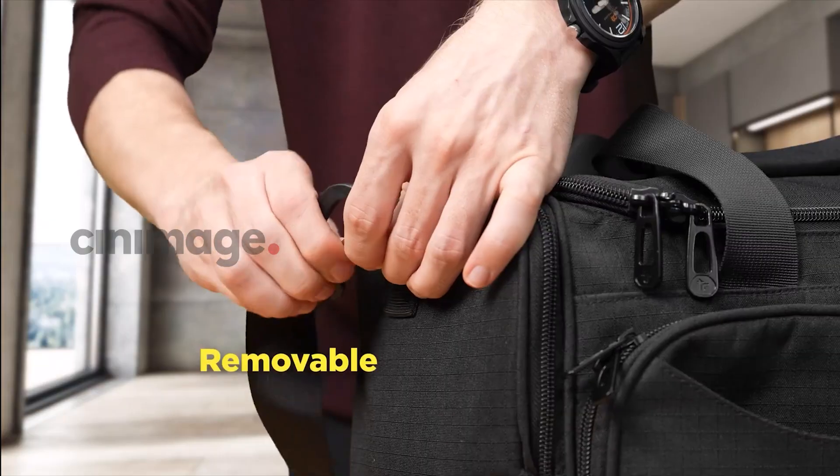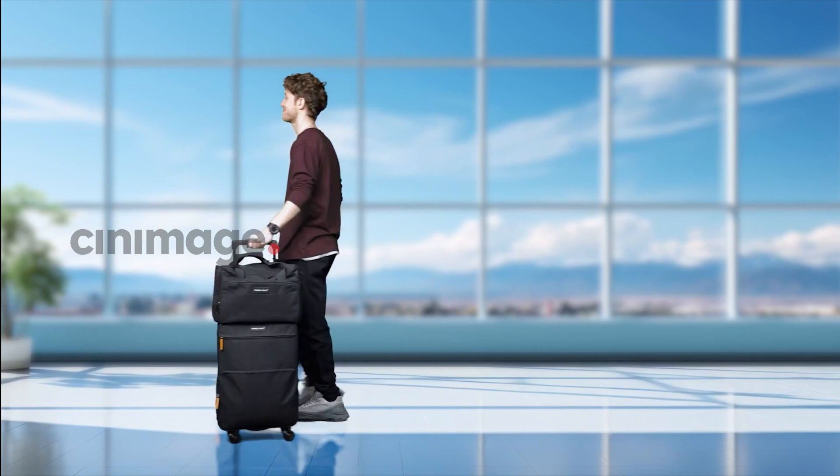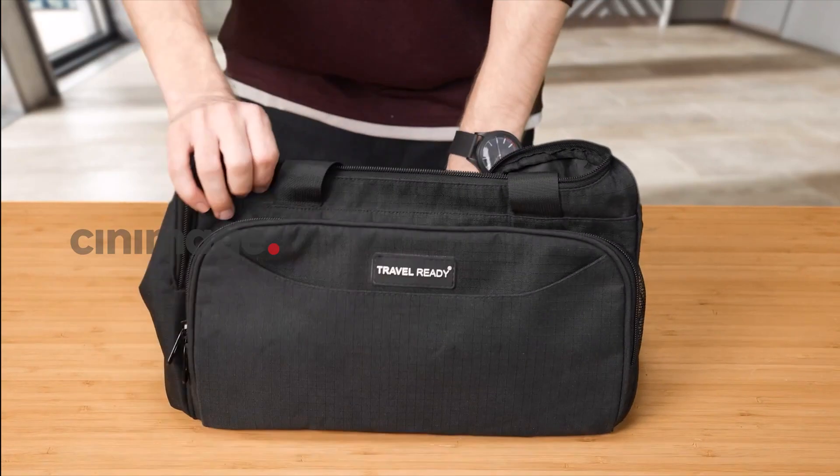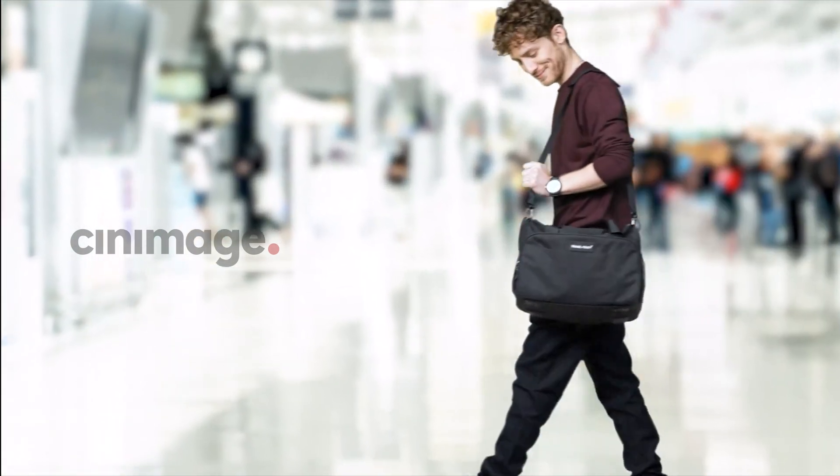handles, or sling it over your shoulder, and slide it seamlessly over your luggage handle. The bag is also collapsible for efficient storage. The Travel Ready Under Seat Shoulder Bag — the ultimate travel solution.